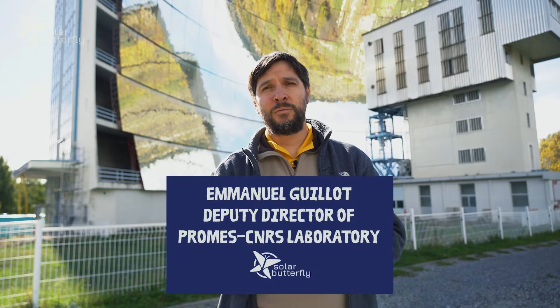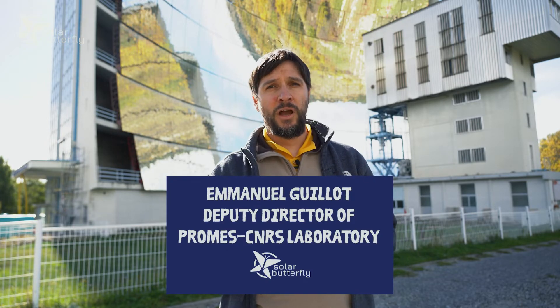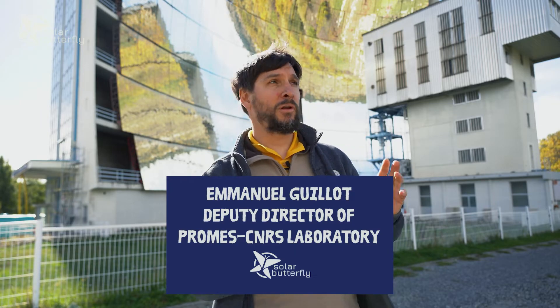My name is Emmanuel Guillaume, I'm deputy director of the Promess Inres laboratory and I'm in charge of the solar facilities of the laboratory.